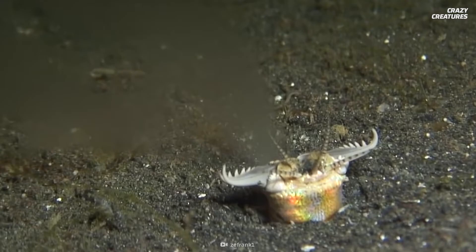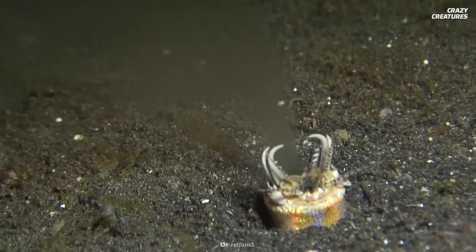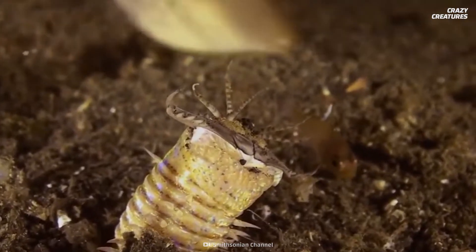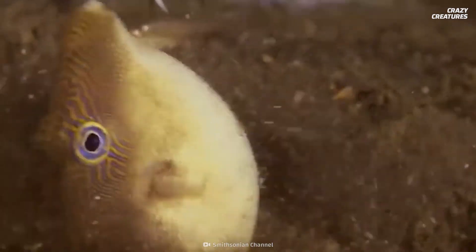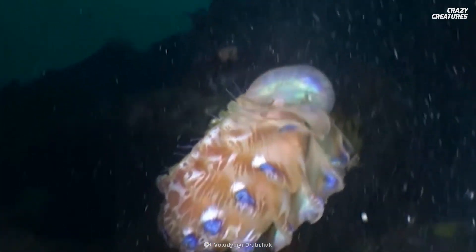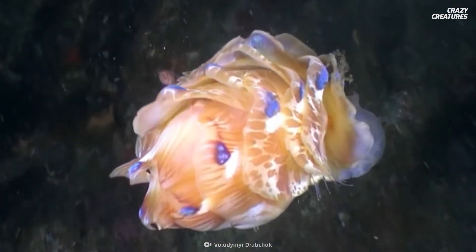The Antarctic scale worm looks scary, but it's a lot nicer than its cousin, the bobbit worm. We've got the story on this evil cousin in another episode of Crazy Creatures. Having shiny bristles and terrifying retractable jaws is what Antarctic scale worms do — and that's why they are crazy creatures.